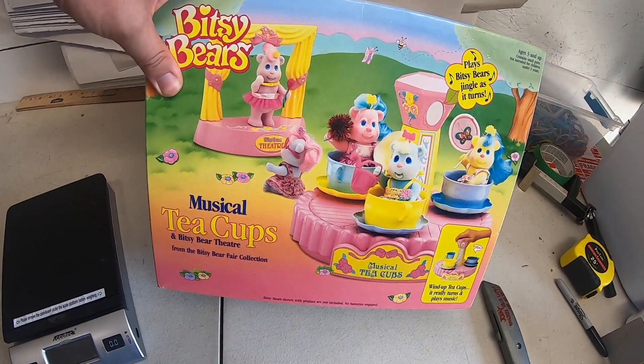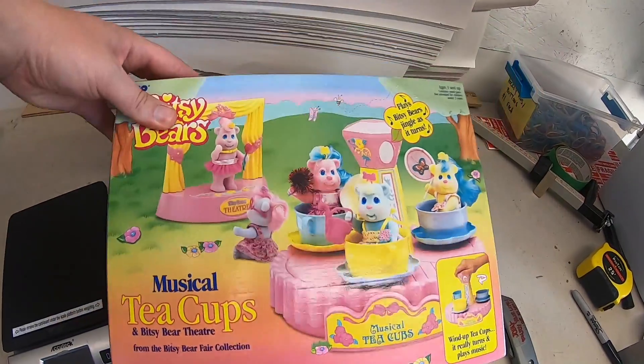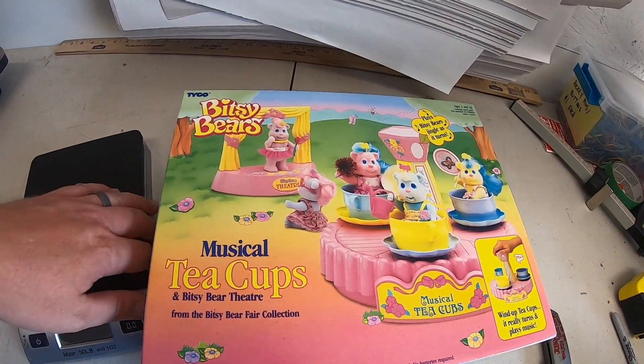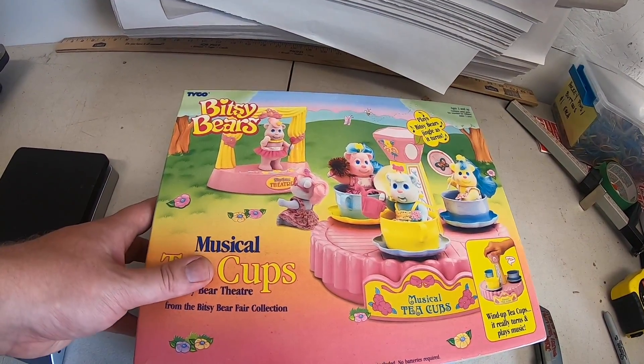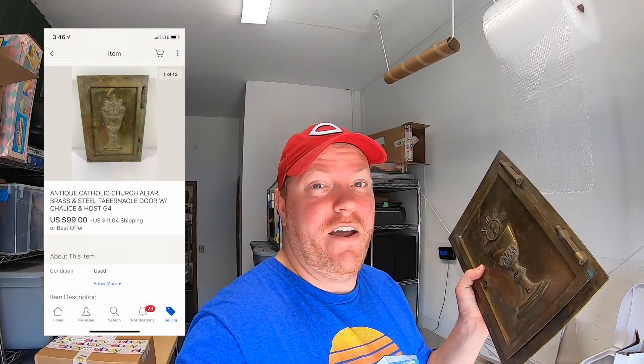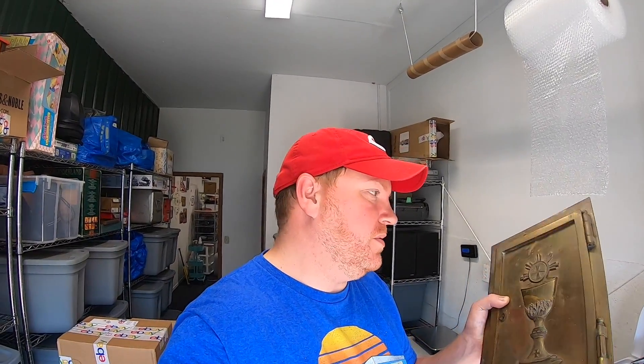I picked up these Bitsy Bear toys at a garage sale for three dollars maybe three or four months ago. I had them listed pretty high for a while because they're pretty rare, and over time I slowly just kept dropping the price. I think I had it around $40 or $50 best offer — somebody sent me a best offer of $25 plus shipping and I took it. I got this brass tabernacle door at the 127 Yard Sale in Tennessee; I paid $10 for it, listed it for around $200 best offer, and a viewer sent me an offer of $99 plus shipping. It's going out to Eric — Eric, thank you very much for the offer. Hope you like this thing; I don't know if you're going to repurpose it or what, but whatever you end up doing with it send me a picture, I'm curious.